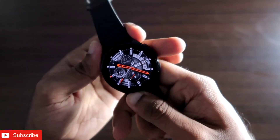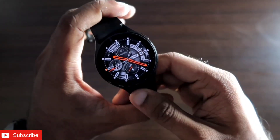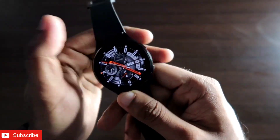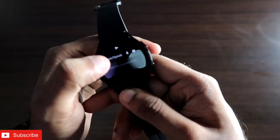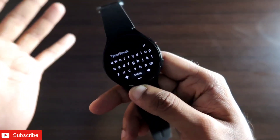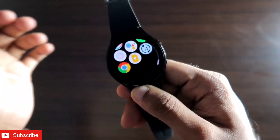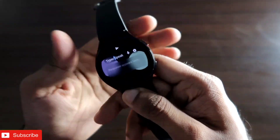Hey guys, back with another video for my Addictive Blogging channel. In this video I'll be talking about the new Weird GPT app on the Samsung Galaxy Watch 4, which can be the best ChatGPT app you can get on this smartwatch. This app is so good that it can answer all your questions and queries directly from the smartwatch, powered by the OpenAI engine, and it answers them so accurately.